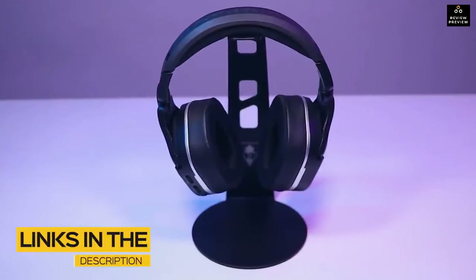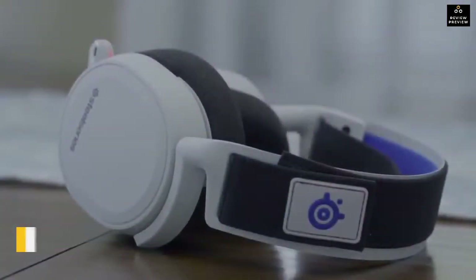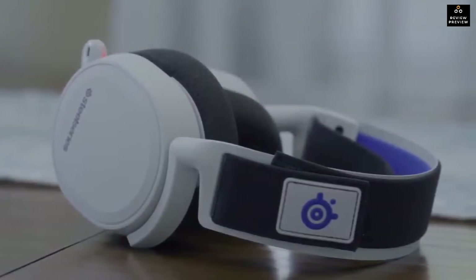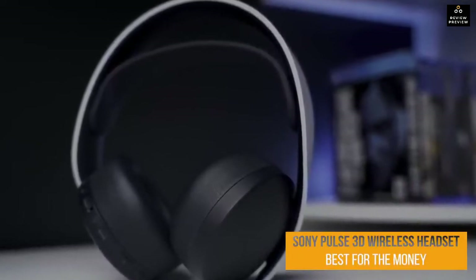All the links to find the best prices on all the products mentioned in this video will be in the description below. The products are in no exact order, so be sure to stay tuned till the end so you don't miss anything. First up: the Sony Pulse 3D Wireless Headset — our pick for best PS5 headset for the money.